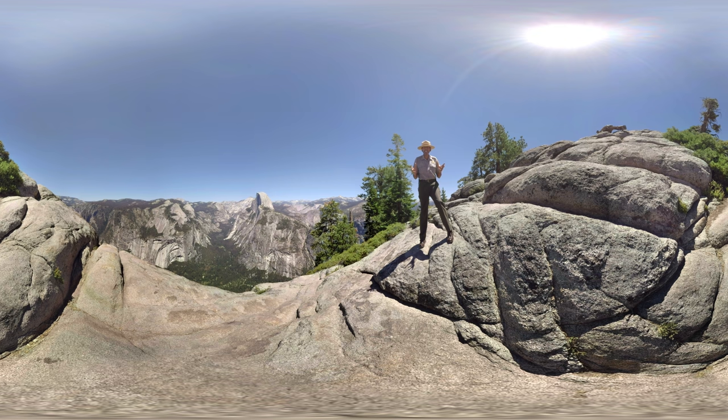Our national parks are amazing wonderlands. Come take a journey led by rangers to explore the hidden worlds of these incredible parks.